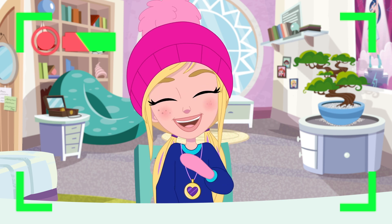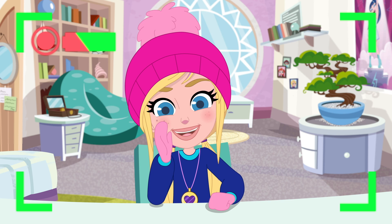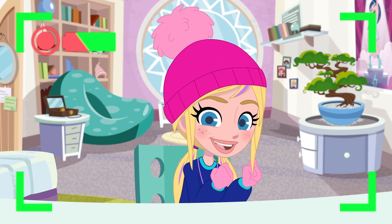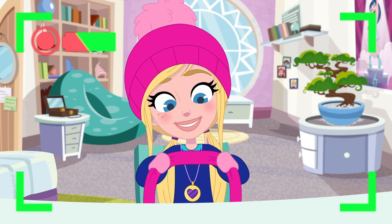Hey, everyone! Polly here, and welcome back to my vlog! I'm super excited to tell you what's happening today! It's snowing! Don't you love snow? It's my favorite thing in winter!